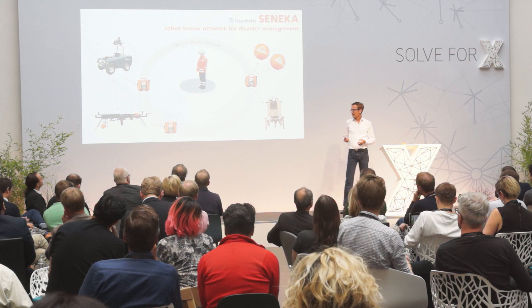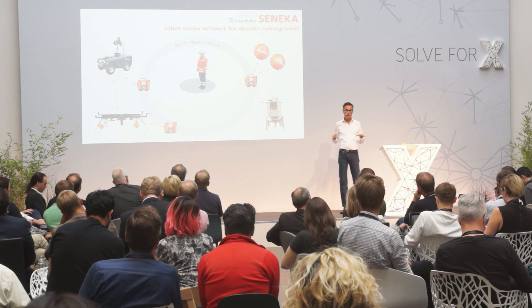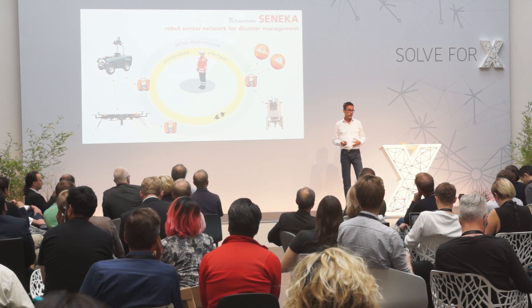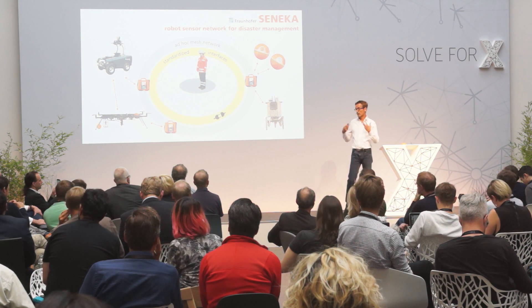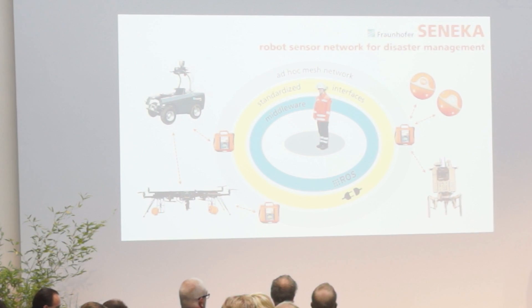To connect all these system components, you need communication. In Seneca we further developed the so-called SNET technology, which sets up ad hoc networks so that all the components can communicate with each other, build a mesh network, and share information. All those components, if you can buy them, have different interfaces, so another big task was developing standardized interfaces to make the system freely available, easy to use, and able to integrate different components or existing rescue team equipment. We use the Robot Operating System as middleware to implement all this functionality.